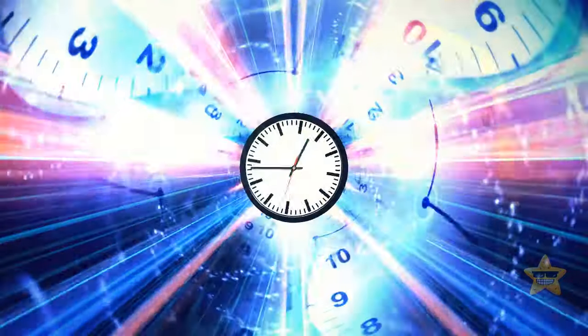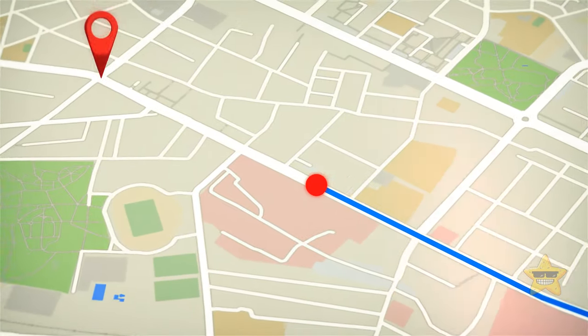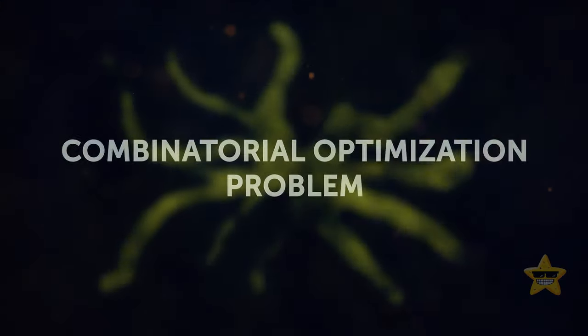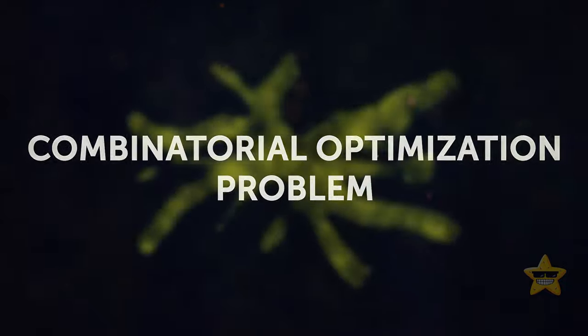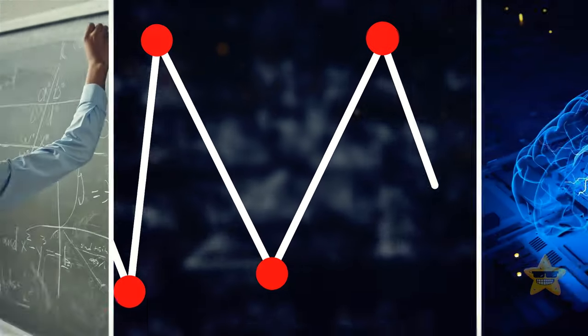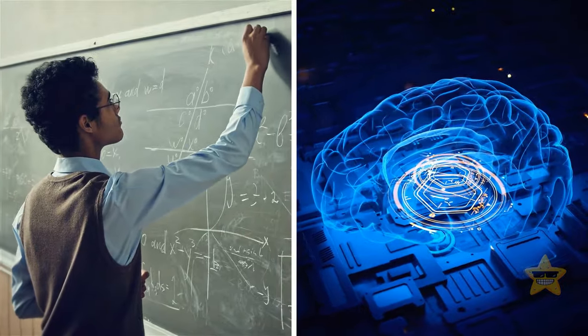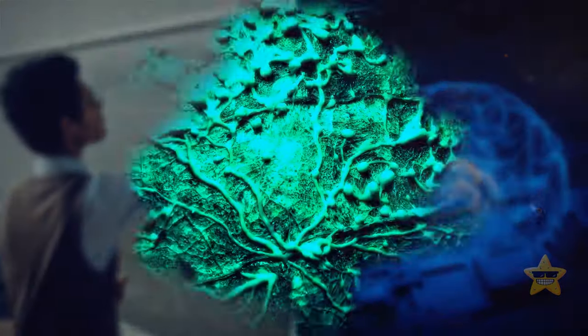What makes this slime mold truly extraordinary is its intelligence — it avoids taking the same path twice. The whole process took around eight hours. In the future, we will probably even have slime mold GPS. This is called a combination optimization problem, representing many potential solutions to a given situation. Finding the best one can be a highly demanding task for humans or AI, but not for slime mold.